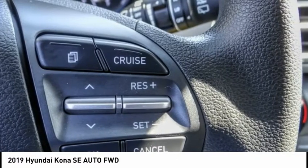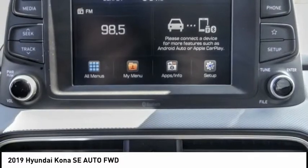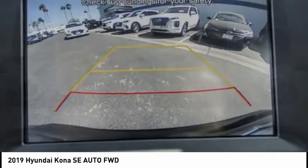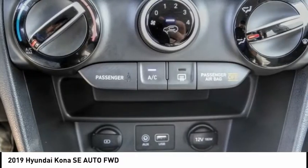This vehicle has less than 100 miles. Here are some of this vehicle's great options: electronic stability control, brake assist, traction control, remote keyless entry, speed control, and four-wheel disc brakes.